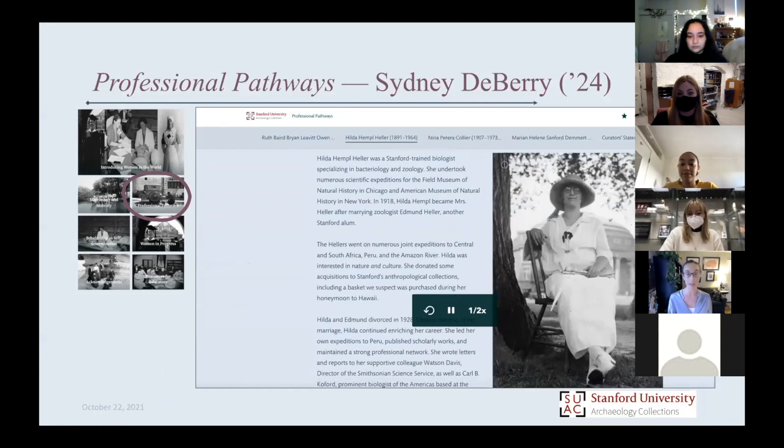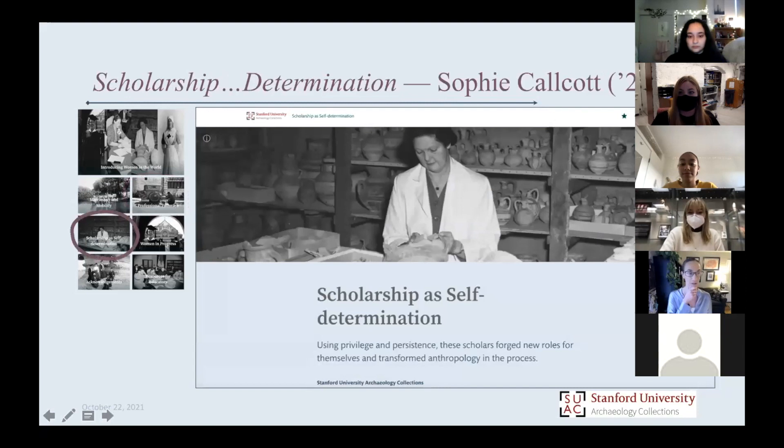Our next section in the exhibit is the group of women who were traveling for their scholarship. What we received from them is actually directly related to their identities and contributions as scholars in their own right. We are privileged enough to have those materials from, in some cases, ancient originating communities with contemporary descendants, and in other cases, materials the women made themselves as part of their archaeological scholarship.